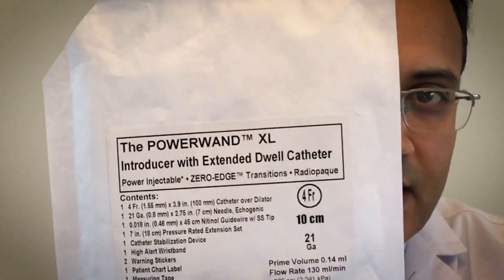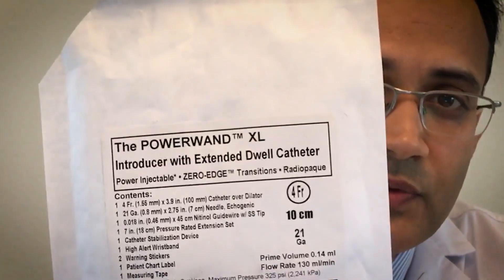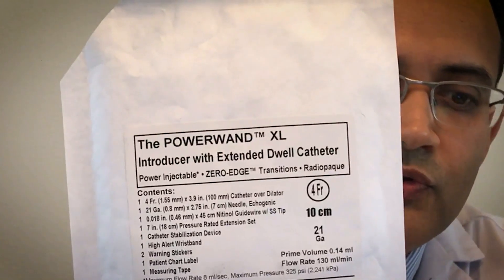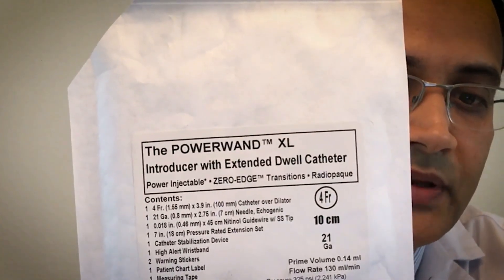Our study was designed to compare polyurethane catheters to a new material called Chronoflex C with Bioguard, used for making intravascular catheters. These are processed to remove sticky additives from its surfaces.